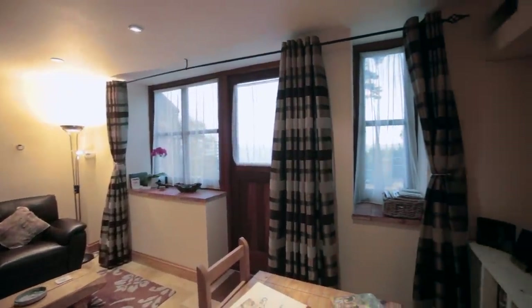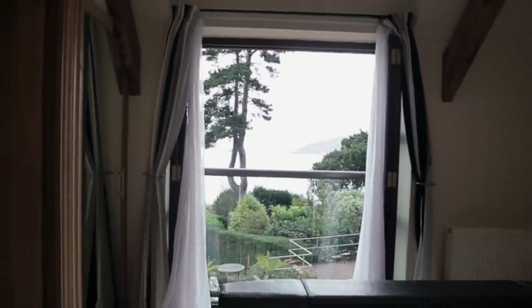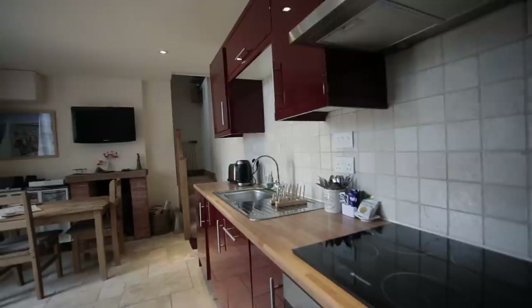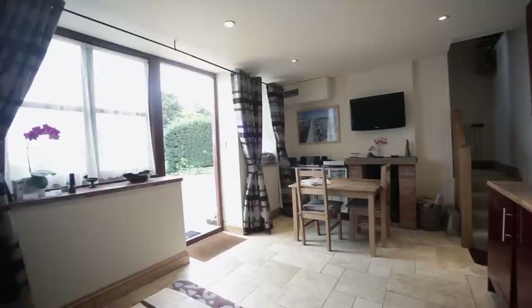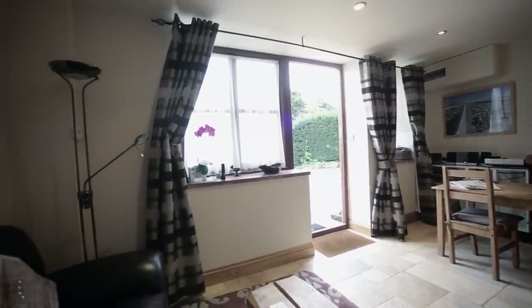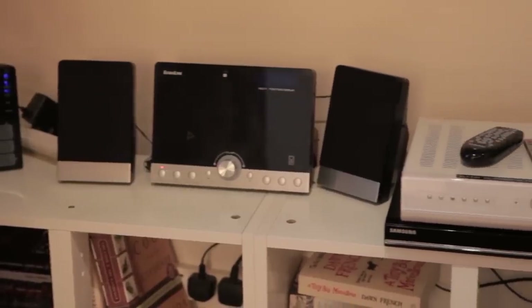The stable block is absolutely perfect for couples. It's a nice cosy sized cottage. Of all the cottages we've got in Weir, I'd say that the view from the bedroom is better than any of them. The downstairs is cosy — you've got a log fire, there's a kitchen area with a TV sitting room, all in one room.